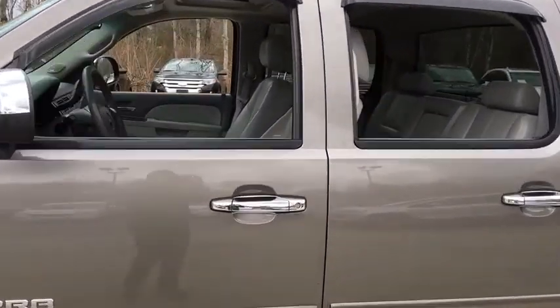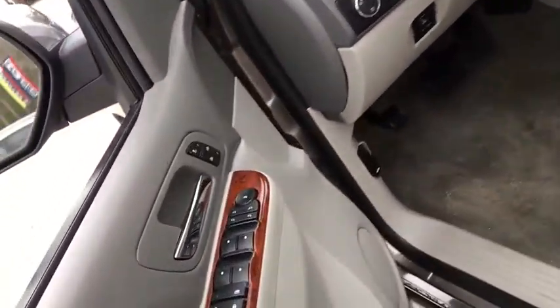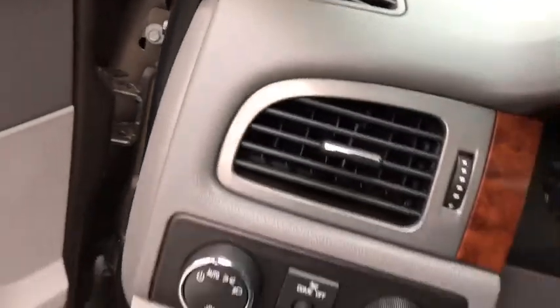Sierra 1500 now comes with an automatic transmission that combines high max hauling capability with precise control. This vehicle has less than 85,000 miles.